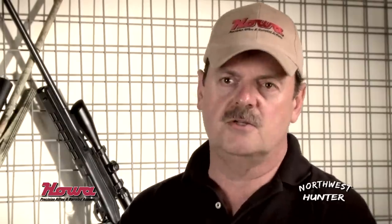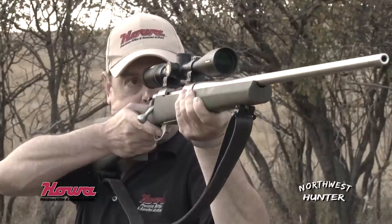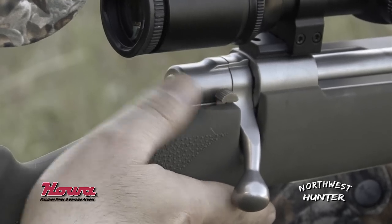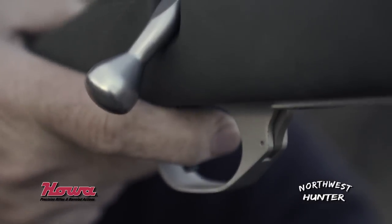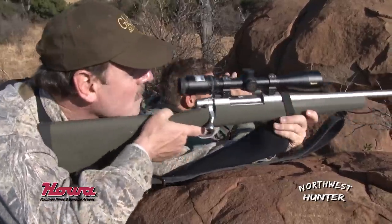One thing about Hawa — they have a lot of variations. You have the bull barrel, the fluted barrel, the stainless steel barrel. You can have a good safety, a good trigger, but the action — that's the heart of Hawa quality.